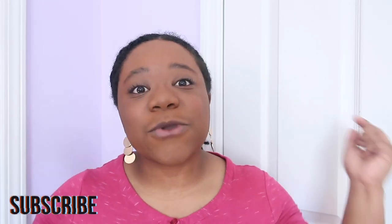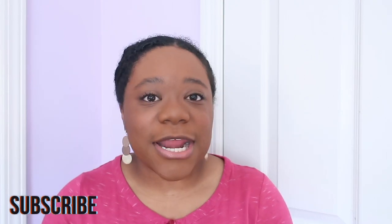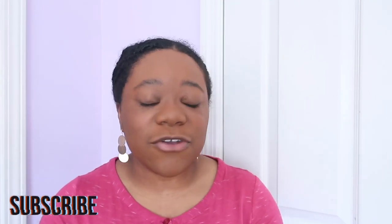Hi guys, welcome or welcome back to my channel. My name is Haley if you're new here. Please do me a favor and subscribe down below — it helps you find more of my videos because you'll get them every week. While you're at it, go ahead and hit the bell so you don't miss any videos, because sometimes the algorithm is just not playing in our favor.